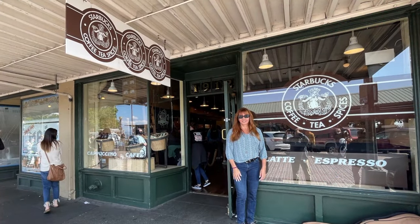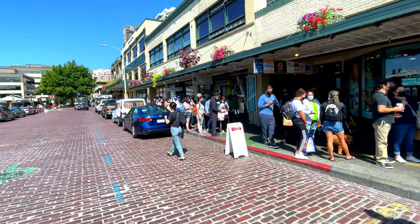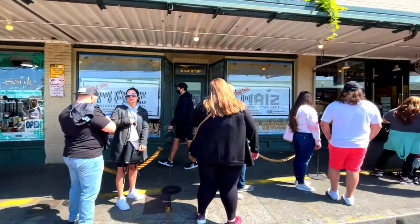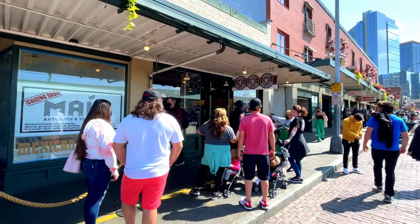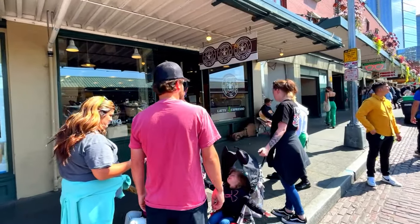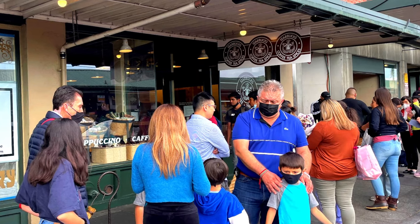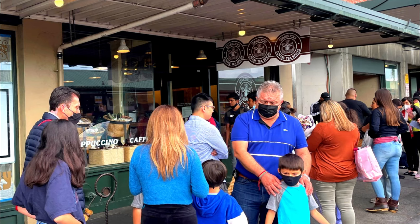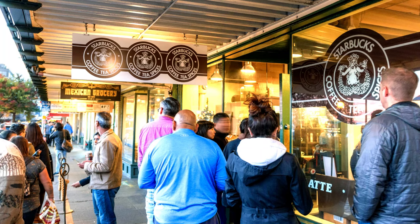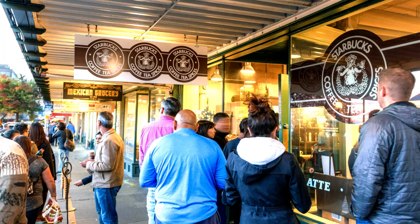First up, you'll come to the very first Starbucks store. Prepare to stand in line if you want to get a coffee. There's a little-known secret about this Starbucks: it's the first Starbucks, and it isn't. The location you see today, with its own unique sign and almost always a long waiting line outside, is the first retail location for Starbucks. But there's a whole other secret story about Starbucks actually beginning as a wholesaler with an earlier store nearby. Anyway, everyone thinks this is the original, so just go with it.